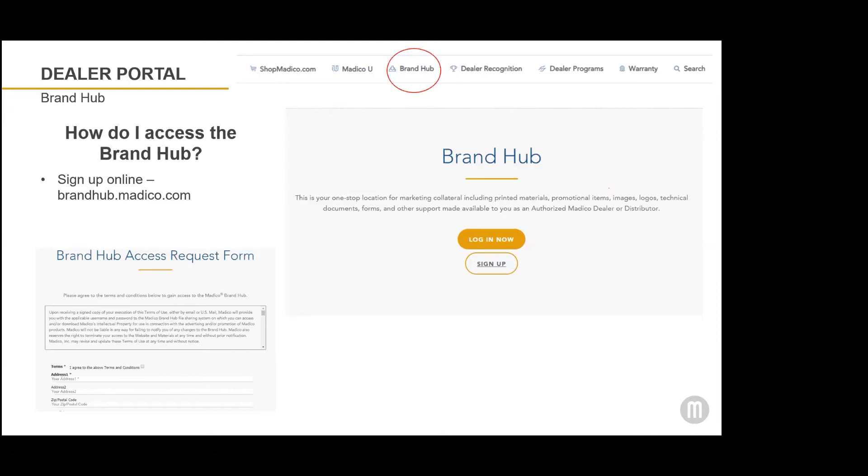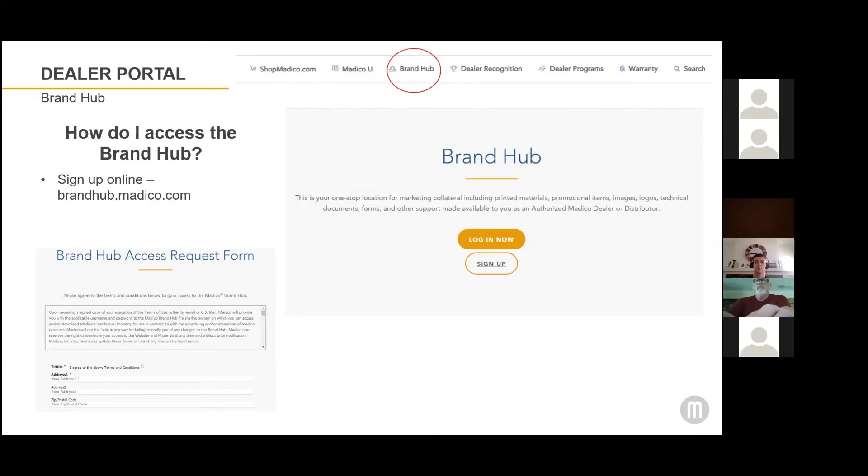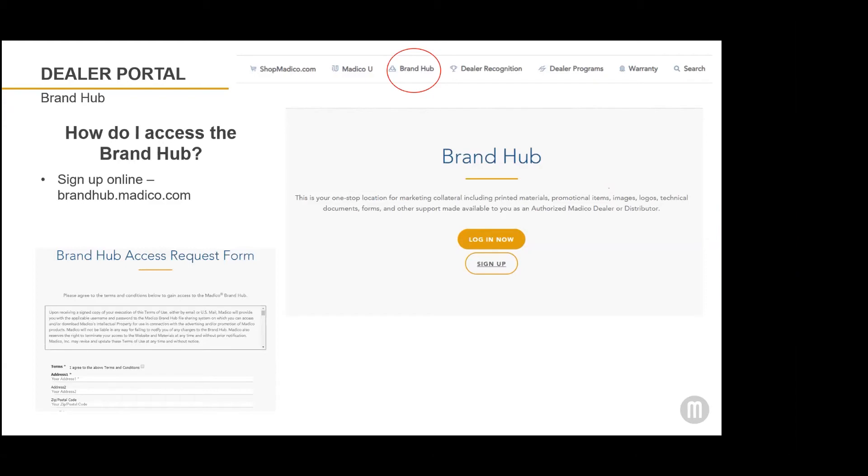You can sign up online at brandhub.matico.com — it's a simple form. Once we receive the form, we will send you your login information, and then as soon as you get in, please log in, make sure your password is working, and you can start exploring all the folders and resources that are available to you.